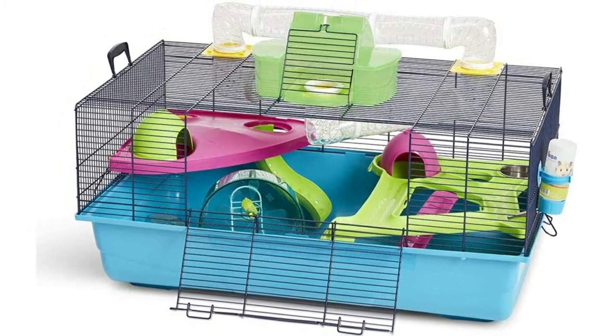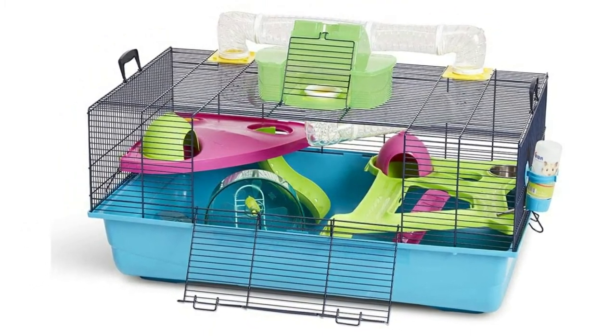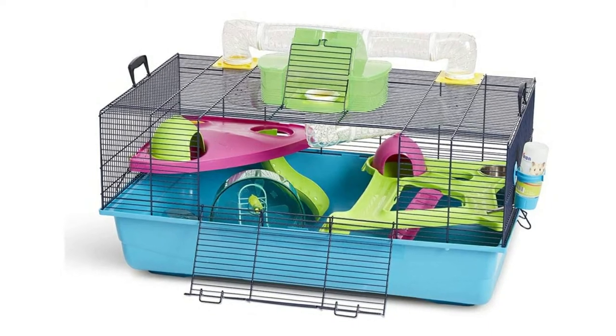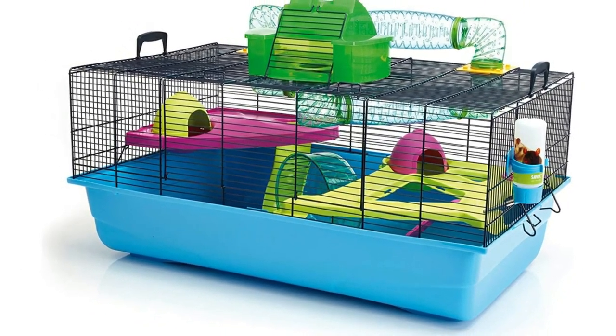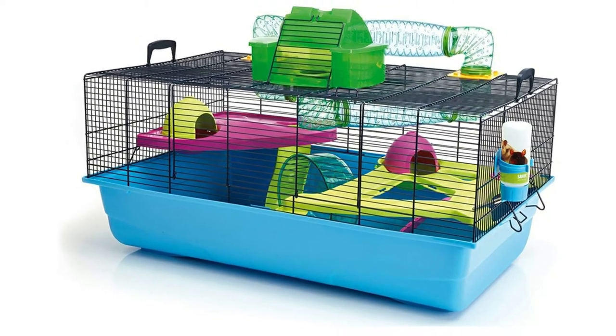Unfortunately, the unit is significantly more expensive than the vast majority of hamster cages. However, if you want your hamster to live in the lap of luxury, this is going to be a compelling unit to consider.